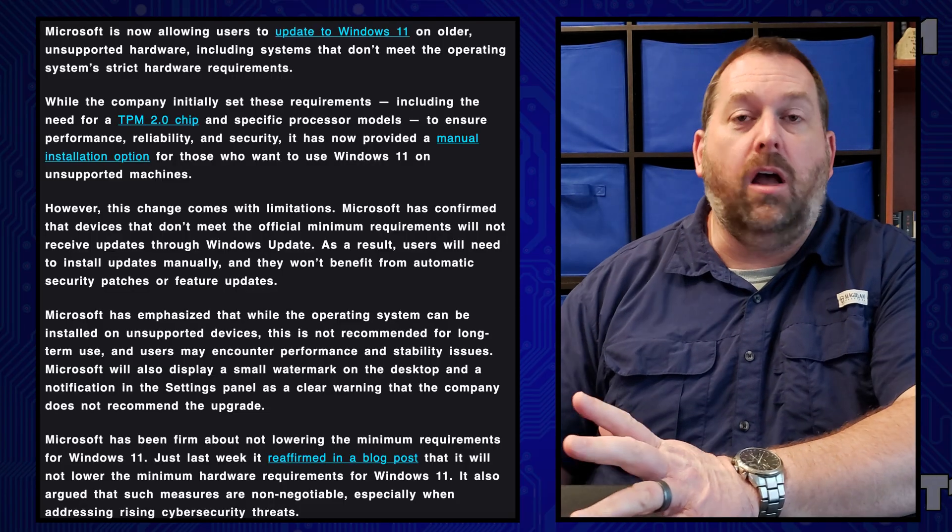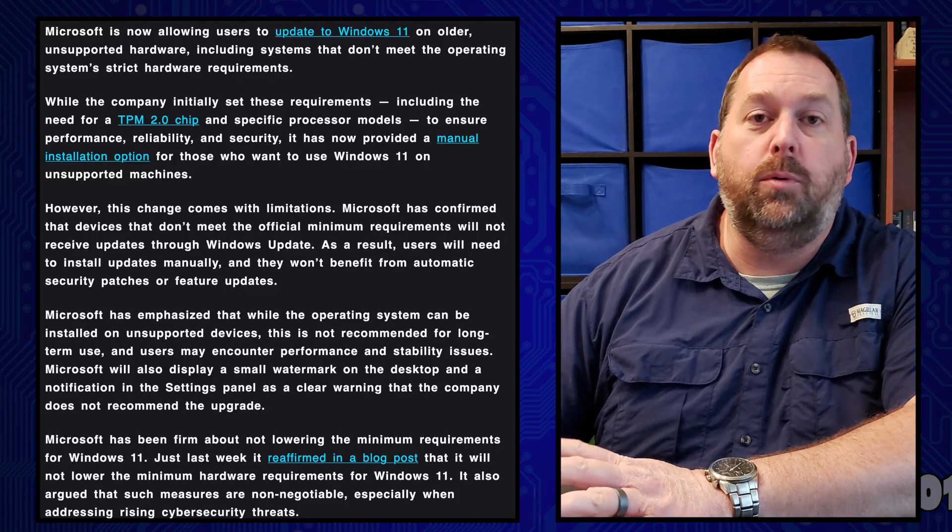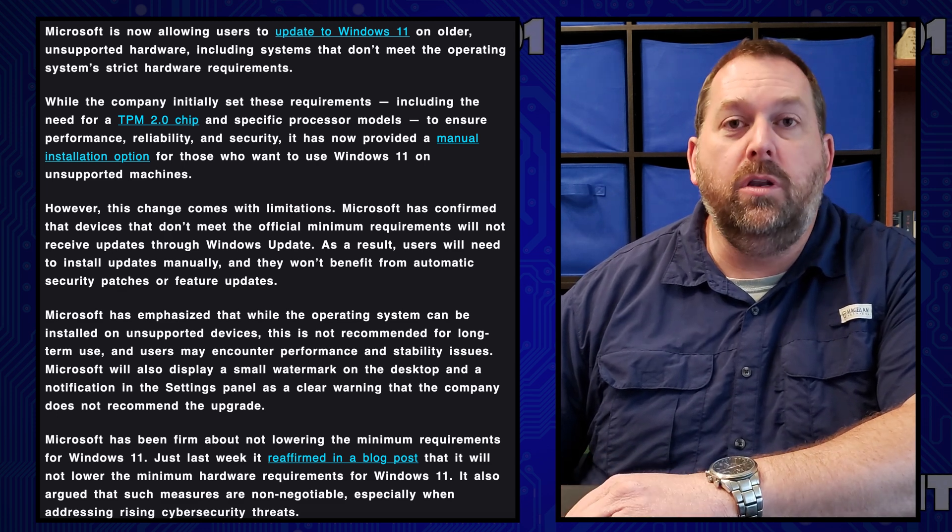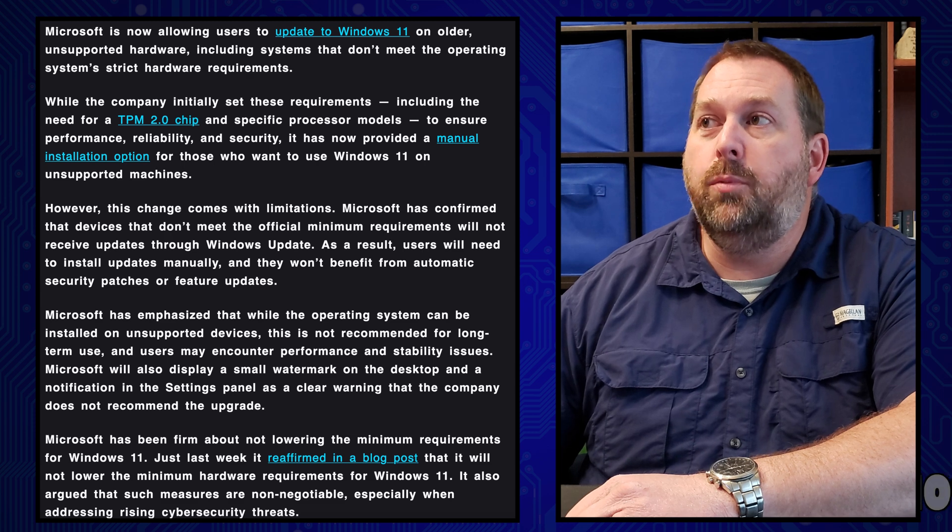Hello everybody. So today I wanted to share with you an update that Microsoft just released yesterday about Windows 11. If you'll notice on the computer, I have an article pulled up that says they're now allowing users to update to Windows 11 on older unsupported hardware.